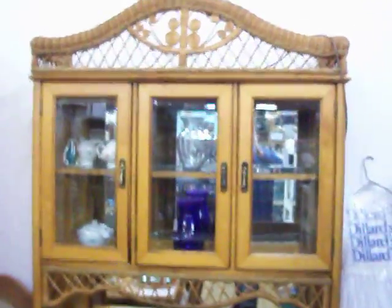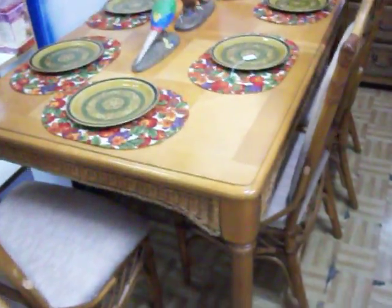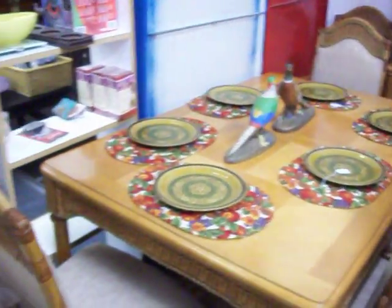We have a nice Bassett solid wood china cabinet with a wicker front. It has a matching table with six chairs, and the table also has a leaf as well, right here in the corner under that dress. The entire set is $850. We do have layaway available — it's 30% down and you have 30 days to pay it off.